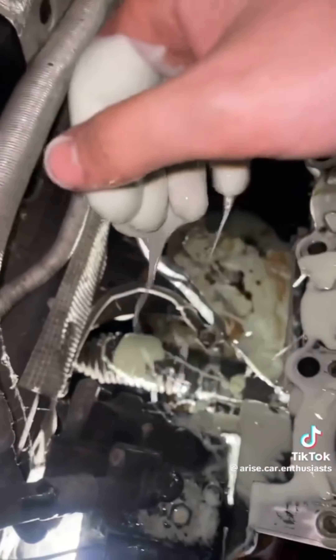Everyone watching, y'all need to get y'all's mind out the gutter. This is just racing oil used to properly lubricate the cylinder walls.